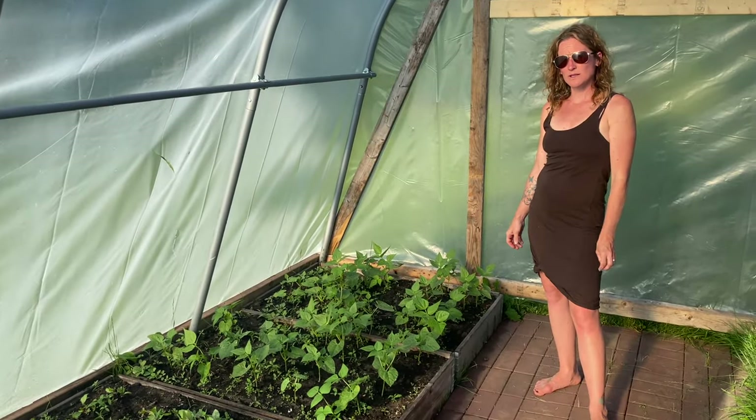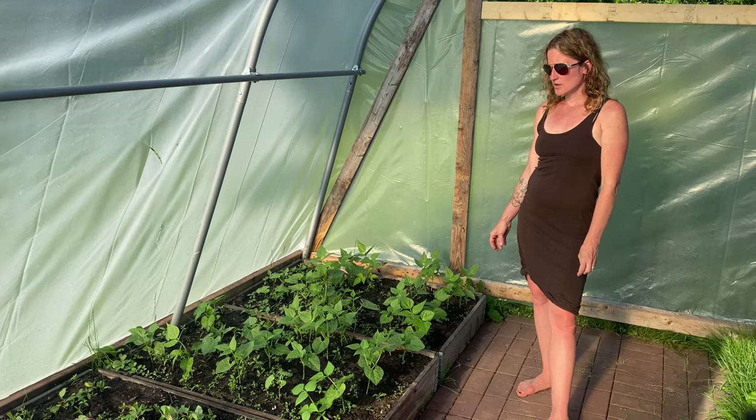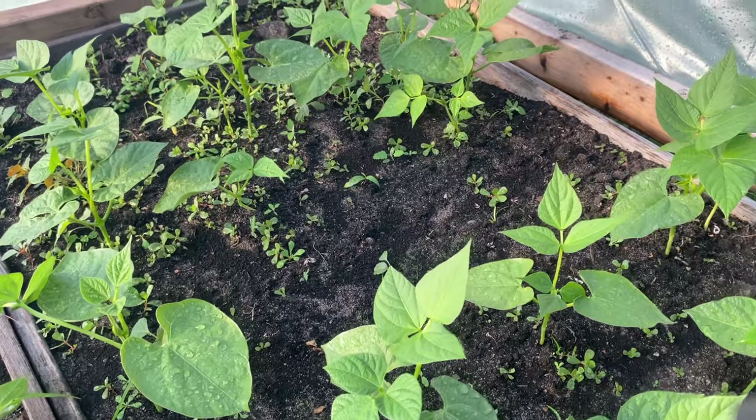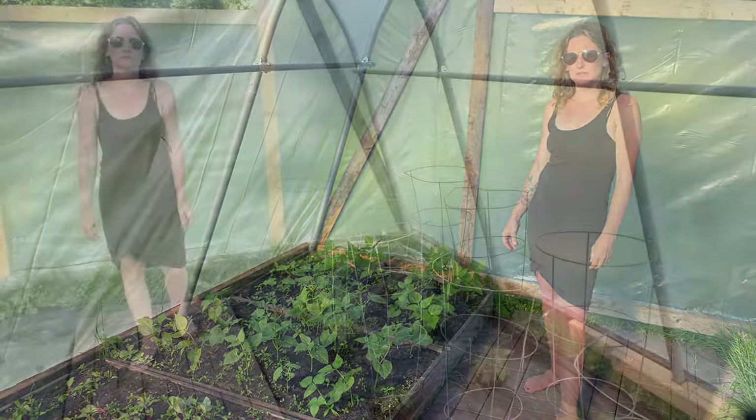We're in greenhouse number one where I planted beets and green beans. They're all doing pretty good — they're a couple weeks behind what we planted outside, but they're still catching up really well because of the greenhouse trapping in the heat and humidity.